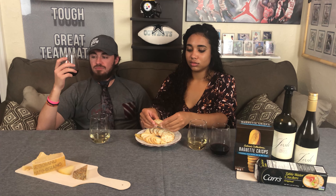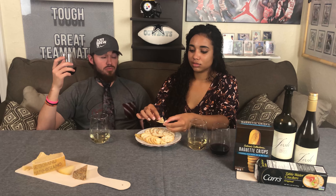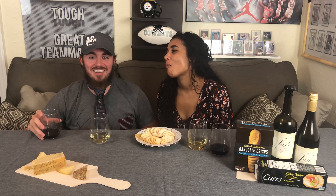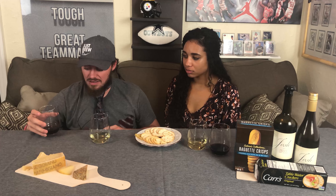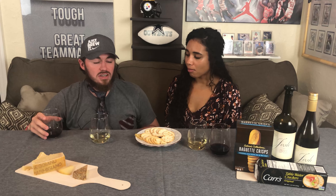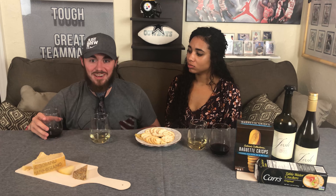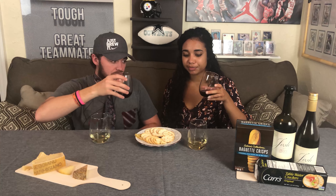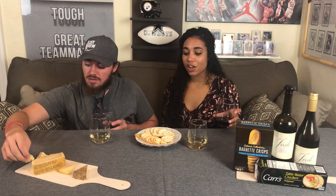We'll recap the grades at the end. I really like this Parmesan — for the red wine I'd give it a 3.6. It's relatively inexpensive, actually very inexpensive. I like all of Josh's wine — it's a good Wednesday night, watch YouTube kind of wine. I'm gonna stick with my tequila and my hard apple cider, but when it comes to the cheeses, I'm into it.